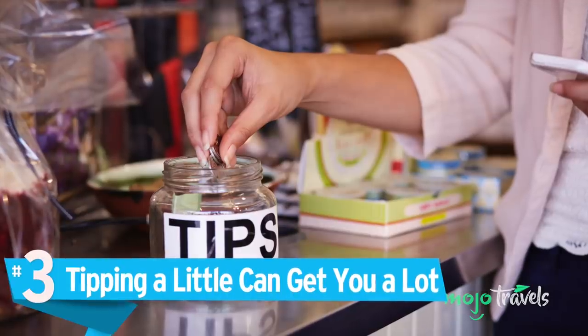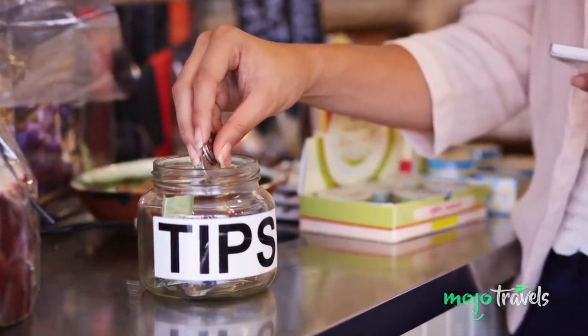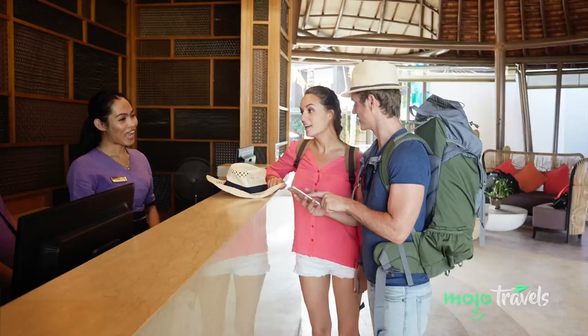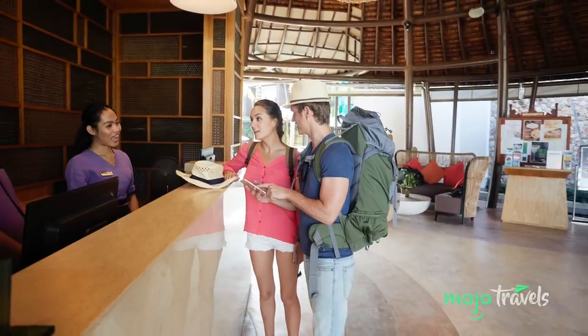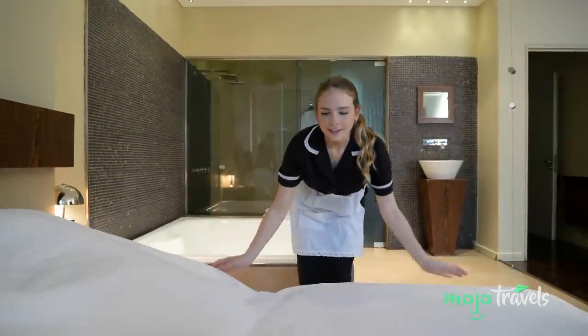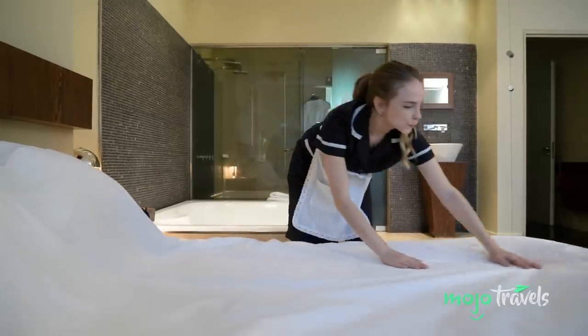Number 3: Tipping A Little Can Get You A Lot. Tipping can be frustrating, but in North America many people in lower-income positions get paid hourly wages that actually take projected tips into account — meaning if you skip the tip, they might not be making a living wage. Thankfully, you have the opportunity to offer gratuity early on during the interaction, meaning hotel staff can actually express their gratitude in kind, unlike with taxi drivers or servers.